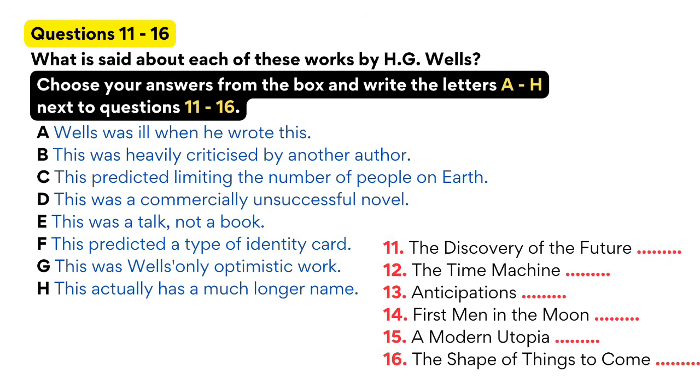Wells wrote a number of other utopian visions of the future. In A Modern Utopia, published in 1905, his vision was of a world where there's no private property, where everyone has access to wonderful health care, and interestingly, where everyone's personal information is stored on cards in a central database outside Paris. Apart from the health care, that may not seem entirely positive today. Wells also strongly believed in population control, and in The Shape of Things to Come, published in 1933, he sees and supports a world where the population is kept at 2 billion.